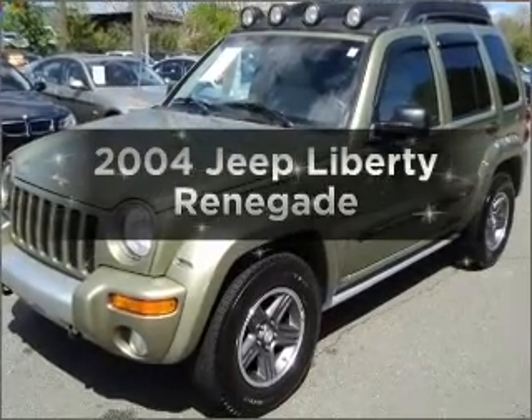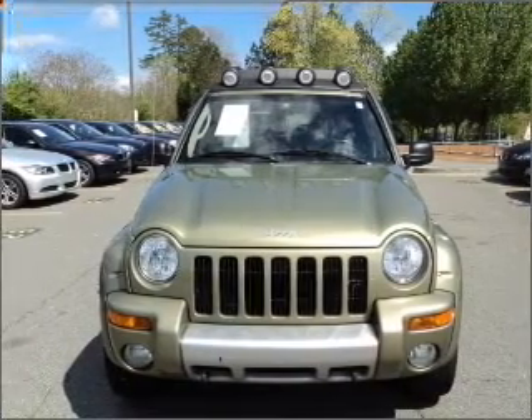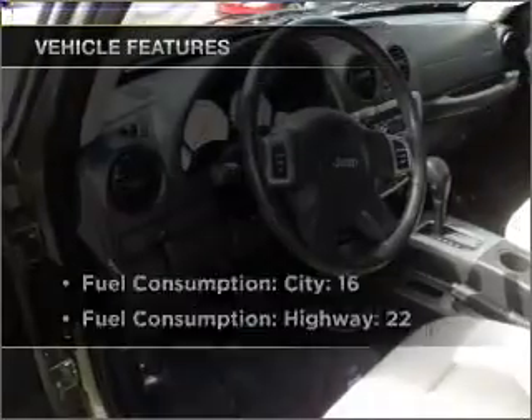Introducing the 2004 Jeep Liberty. If you're looking for an automobile with great attributes, look no further. With a solid six cylinder engine that responds smoothly to its automatic transmission, premium wheels lend a distinctive appearance. And with these notable features, you won't want to miss out on the opportunity to own this amazing vehicle.